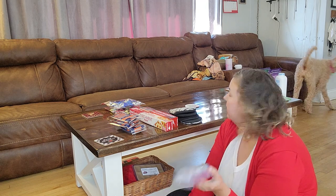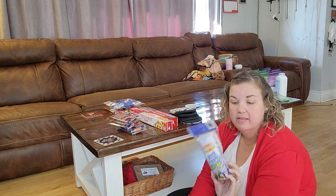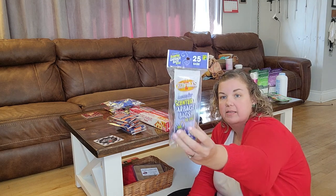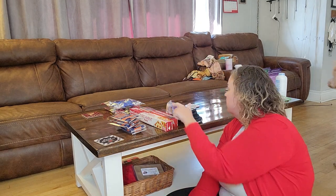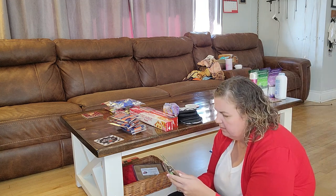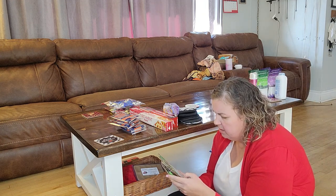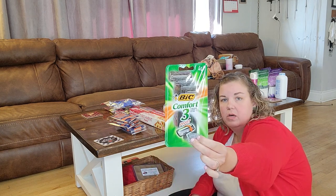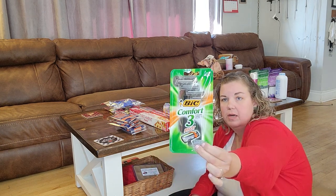For household items: lavender-scented bathroom garbage bags, and a four-pack of three-pivot-blade BIC razors. We all use straight blade razors here.